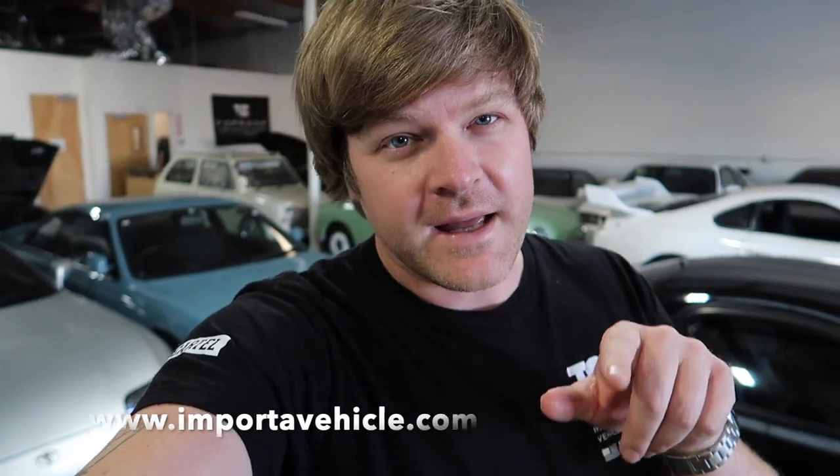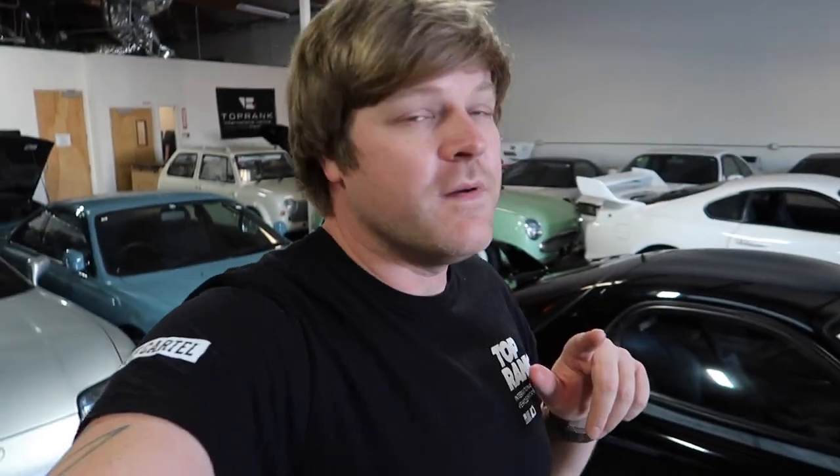Thank you for taking the time to check out this car. Like I said, I do believe it is the most slept-on car in our inventory right now. You can see it on our website at importavehicle.com — go check it out and email us if you have any questions or want to buy it. We'll definitely start doing more videos like this one with some of the other incredible cars we have in inventory. Thanks for checking out the video, and please — someone help me get a haircut. See you next time.